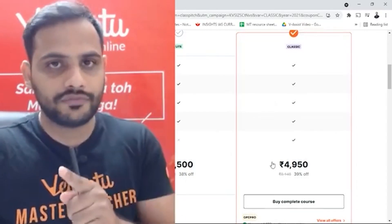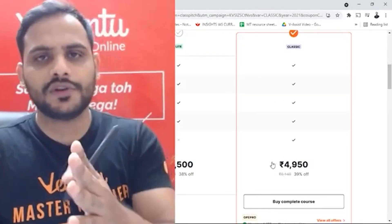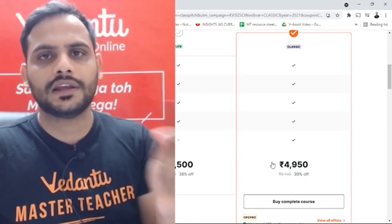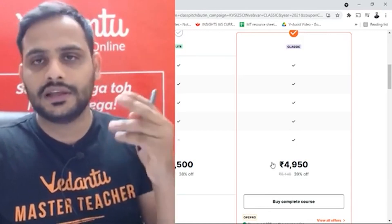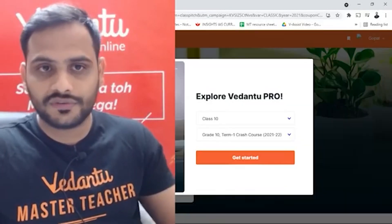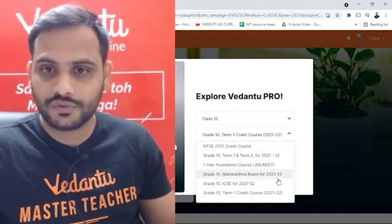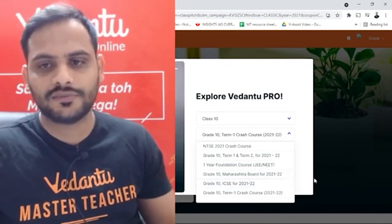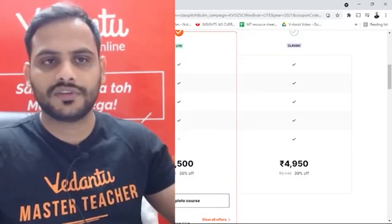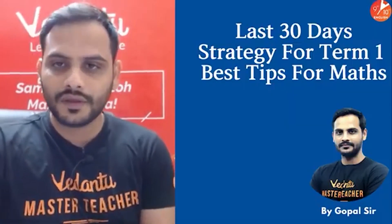I recommend Pro Classic out of the two because you're paying just ₹450 more and getting 24/7 doubt solving support. But you can go for Pro Light as well. Other courses available include year-long courses, foundation courses, Maharashtra board, and ICSE board courses. Now let's move ahead with today's topic — tips for your term one preparation.